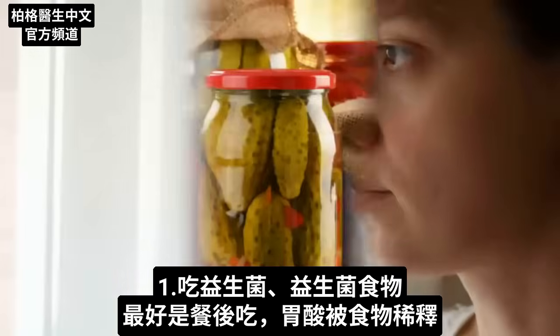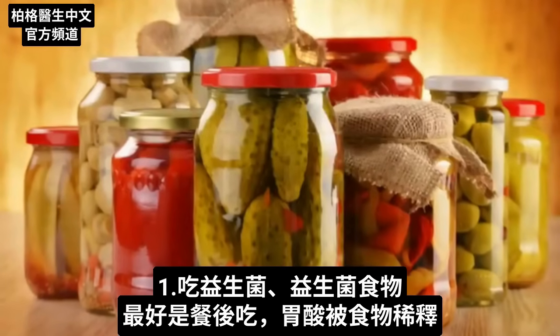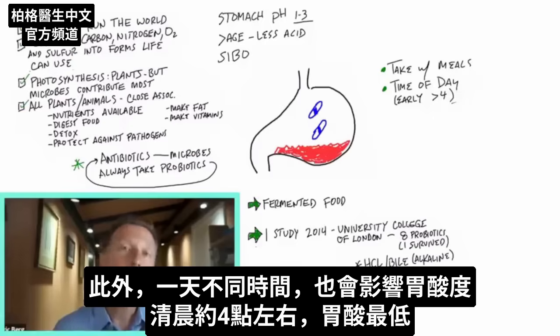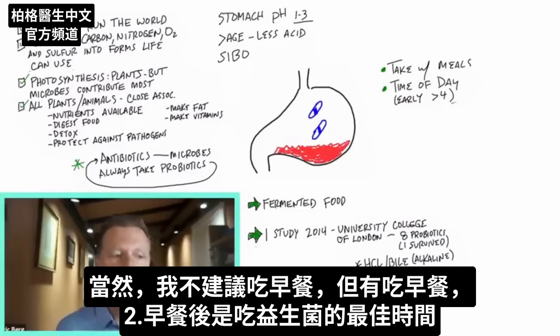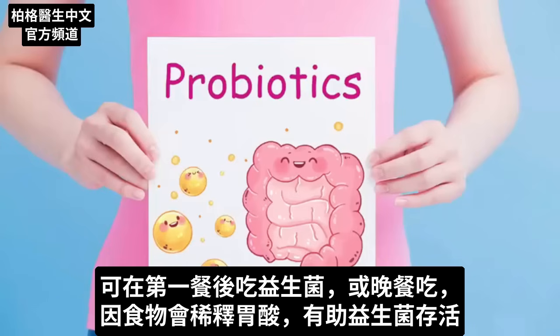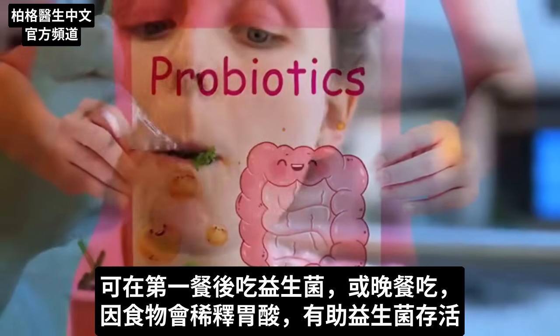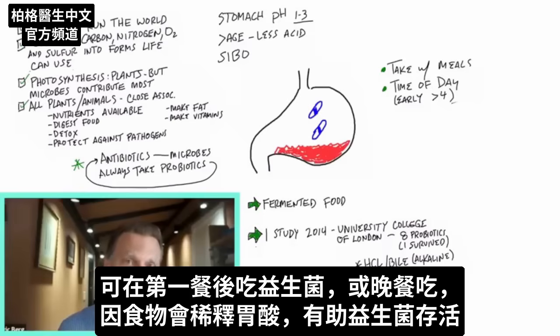Here are some things you can do to increase the survivability of microbes or a probiotic going through the stomach. You can dilute the acid by taking the probiotic or probiotic foods preferably after a meal. Also, the time of day can influence the pH of your stomach — earlier in the day the pH is less acidic, like in the morning it's about a four. Maybe you take your probiotics at your first meal at lunch or even at dinner, because just diluting the acid with food is going to help survivability.